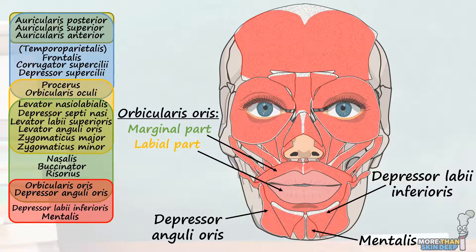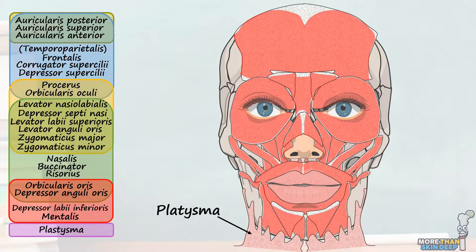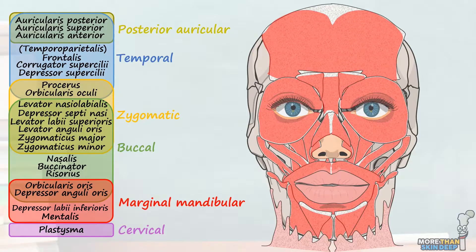Just one last muscle to go. The massive platysma originates all the way down in the chest from the pectoral fascia and deltoid fascia overlying the pectoralis major and deltoid muscles. It travels upwards in the superficial skin to insert into the inferior mandible and the various muscles in the lower part of the face. Its action is to tense the skin of the neck and slightly depress the mandible. And there we go — that's every single muscle of facial expression, their actions and the nerves that innervate them.